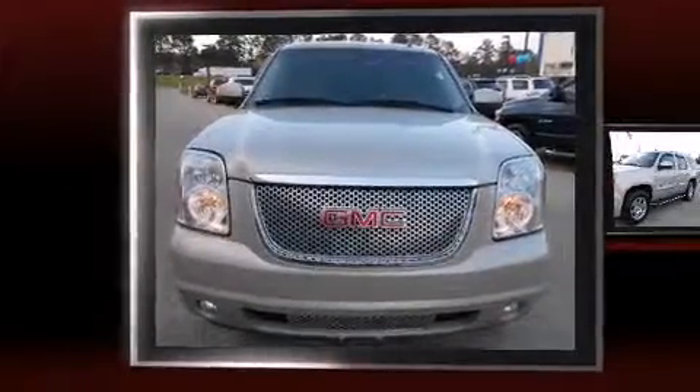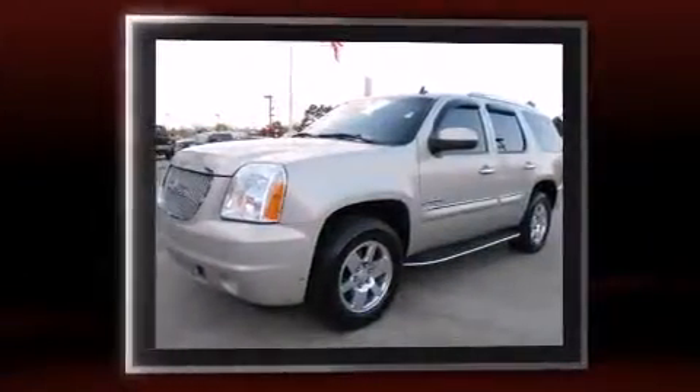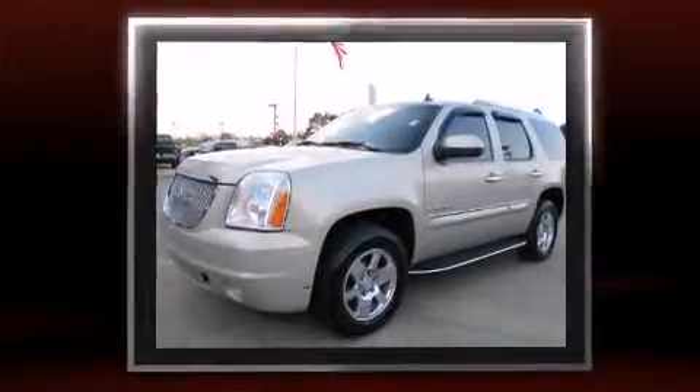Come test drive this 2007 GMC Yukon. Under the hood, you'll find an 8-cylinder engine with more than 350 horsepower, and load-leveling rear suspension maintains a comfortable ride.